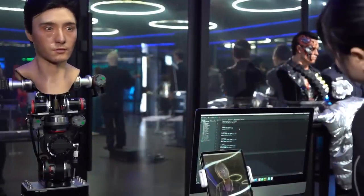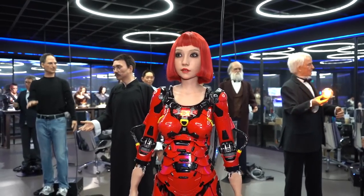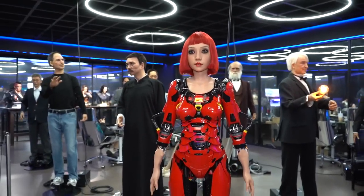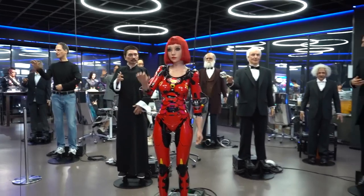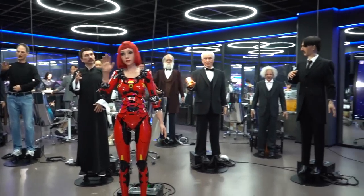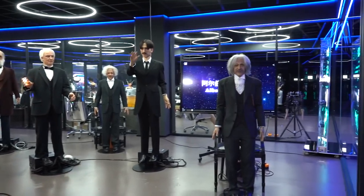Do you plan to open similar museums abroad? The purpose of our company is always to enrich everyone's life, so we built the robot museum to let everyone have a chance to get close to humanoid robots. We would definitely be happy to open museums overseas, but it needs the right opportunity and the right country to work with us.